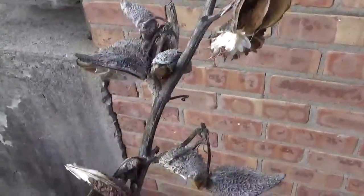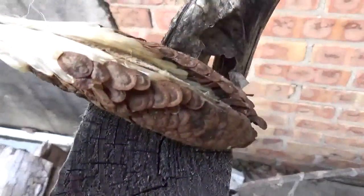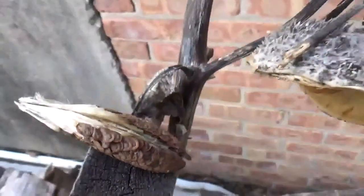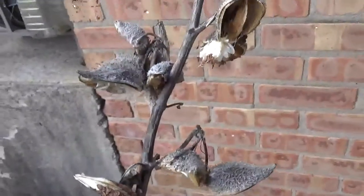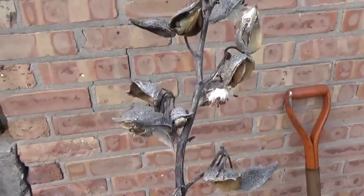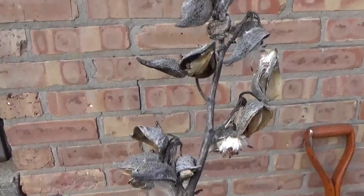I spy with my little eye something that begins with S. Seeds! These are seeds to the milkweed plant. The milkweed plant is the only plant monarch caterpillars are allowed to eat in order for them to grow up big and strong and turn into monarch butterflies!